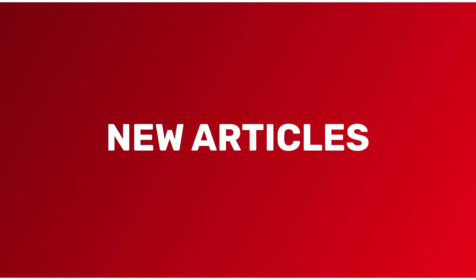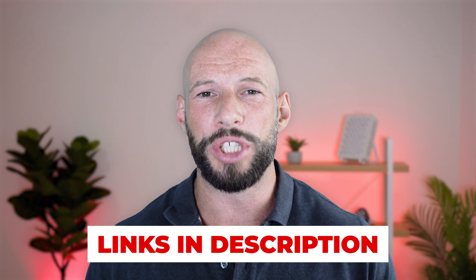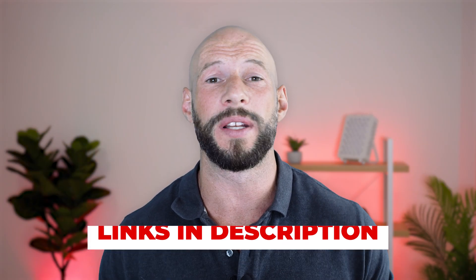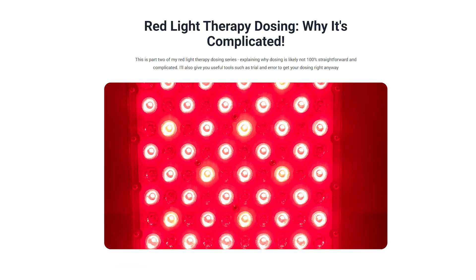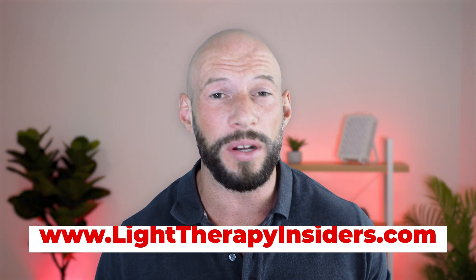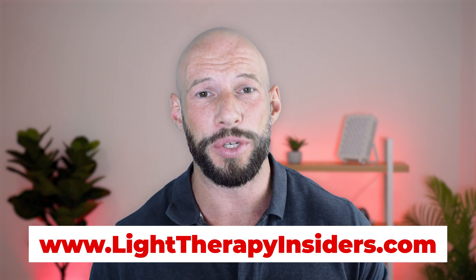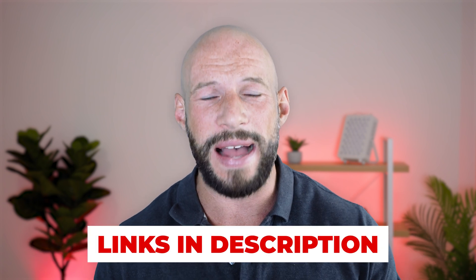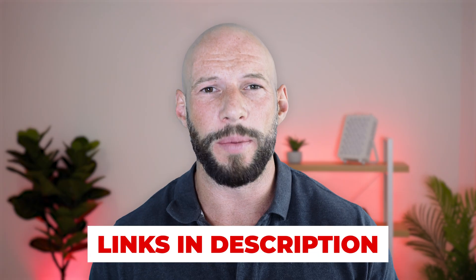A couple of articles this month - Rouge Care have an article on dosing and the implications of higher dosing. It's quite a good article - dosing is a very complex topic. We've also written about it on lighttherapyinsiders.com. Get on the newsletter - there's a lot of content there that doesn't hit this channel, really really good content. I'll put a link to our article on dosing down below as well.